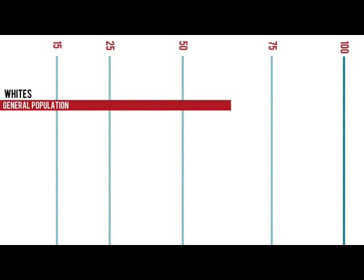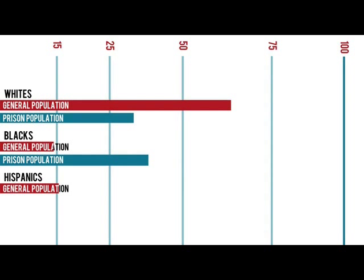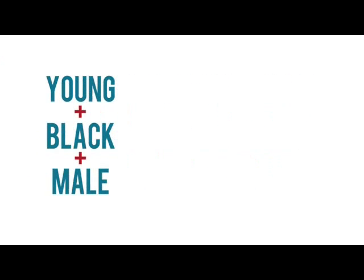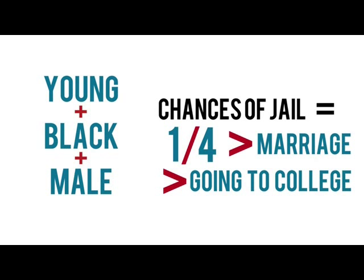Whites make up 64% of the total population but only 31% of the incarcerated population. Blacks represent 14% of society but 36% of the prison population. Hispanics are 16% of America but 24% of the prison population. Less than 1 in 100 Americans are currently in jail, but for young Black males, that ratio is closer to 1 in 4 — a higher probability of going to jail than of getting married or going to college.